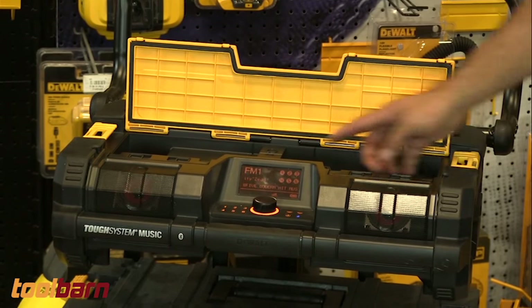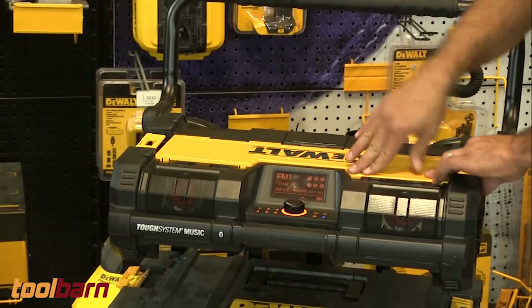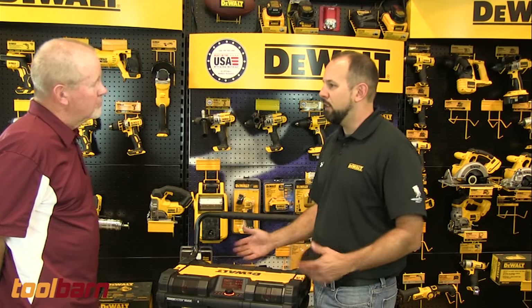If you need to charge your phone, it has a USB port right here so you can plug your phone or device in, charge it, and lock it down so it's out of the way and protected from the elements as well.